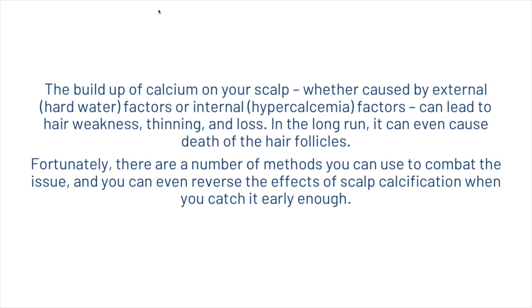To conclude, the buildup of calcium on your scalp — whether caused by external or internal factors — can lead to hair weakness, thinning, and loss. In the long run it can even cause the death of hair follicles. Fortunately, there are a number of methods you can use to combat the issue, and you can even reverse the effects of scalp calcification when you catch it early enough. Don't forget, if you want your hair analysis, click the link in the description.